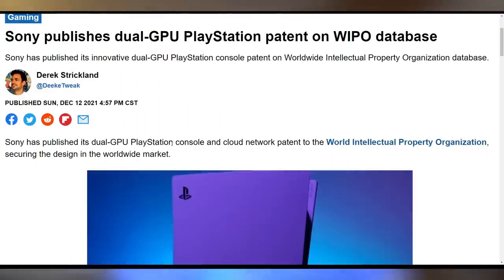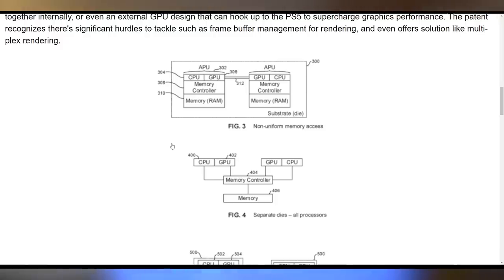Sony might also sell more consoles with a PlayStation 5 Pro — there's a new patent for a multi-chip module that could fuse two APUs together using an interconnect, similar to what they did for the PS4 Pro, which fused two GPUs but didn't upgrade the CPU so didn't make it dramatically faster. It's just a patent, so this doesn't guarantee a PS5 Pro, but there's at least some indication they might be considering this route.